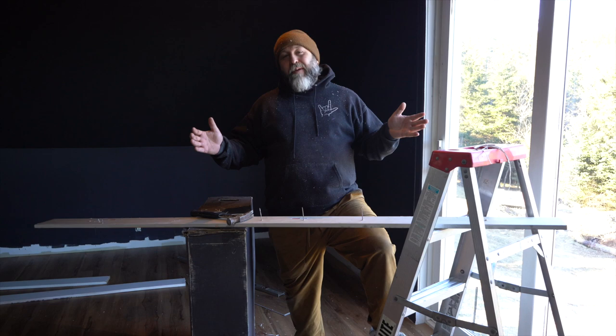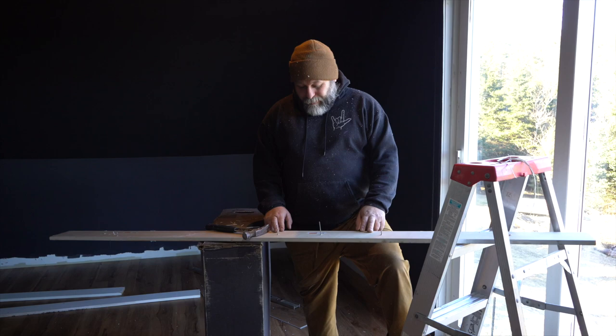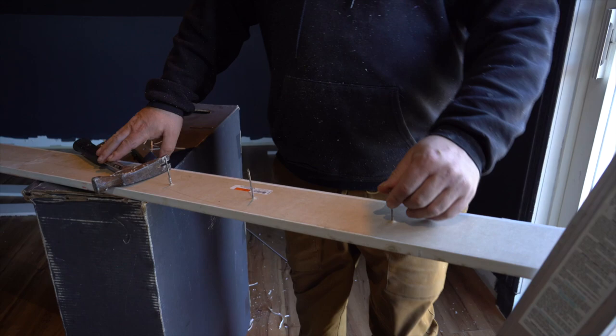Now Alicia has me in the room knocking off these baseboards. Who would even use these nails? They're massive — look at the size of this. Just for trim? That's too much.